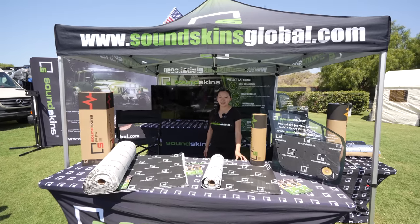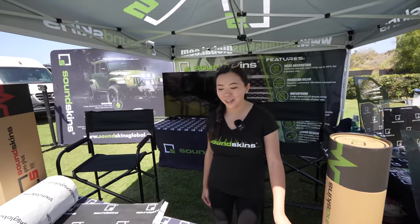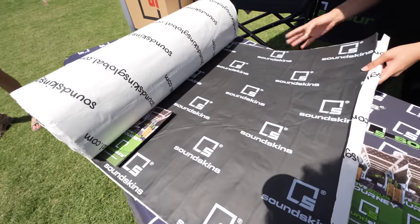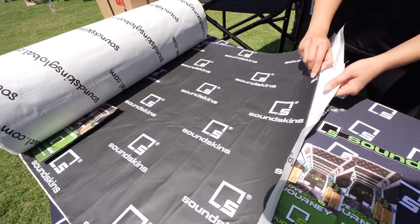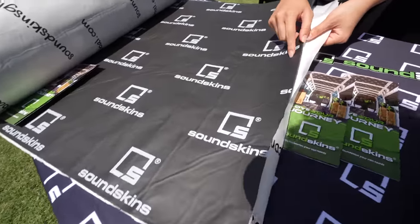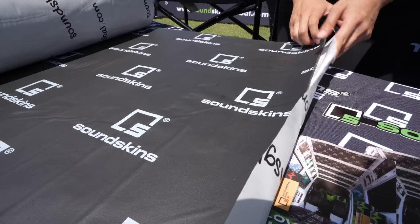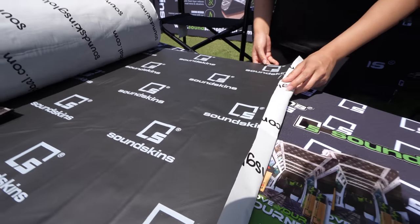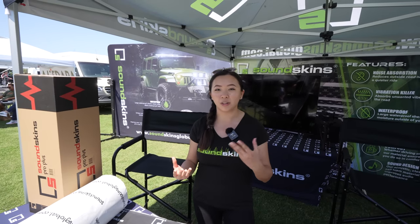Hi, this is Miley from Sound Skins Global. We are a sound deadening and insulation company and this is our main product, Sound Skins Pro. This offers sound deadening — it has a layer of foil that you'll see in products like Kill Mat and Dynomat, as well as a layer of closed cell acoustic foam, which adds sound deadening and heat insulation. Many installers choose to use this product along with Thinsulate or any thermal insulation to help keep your van cooler.